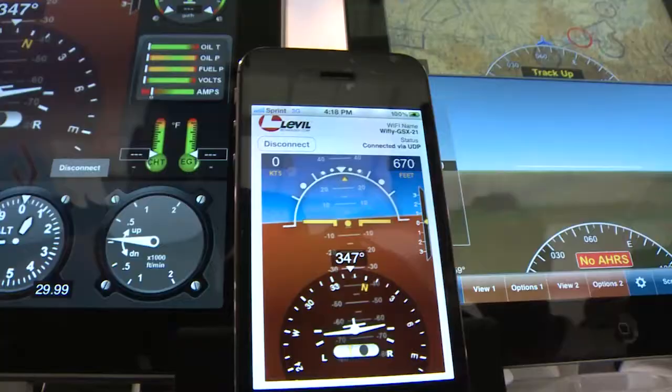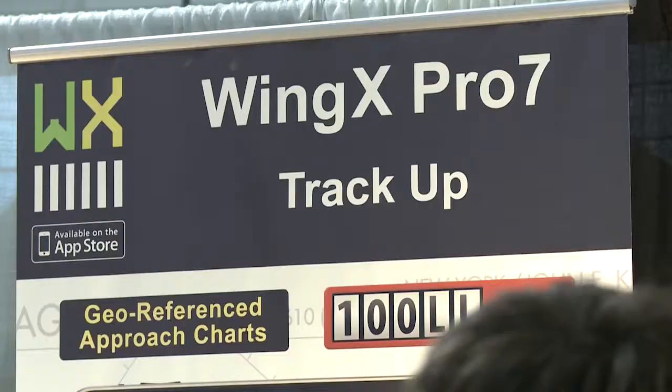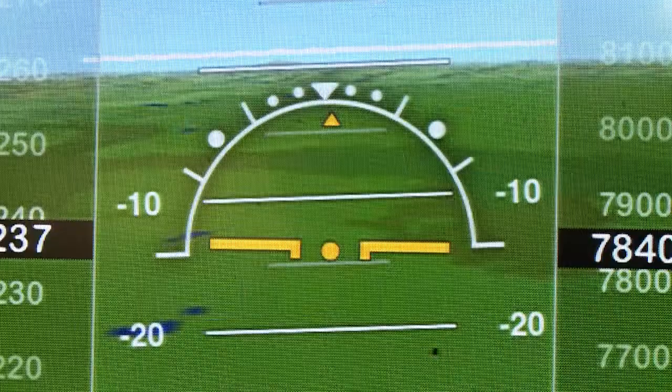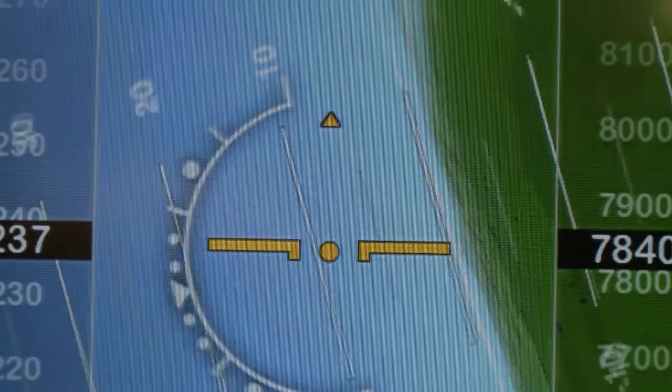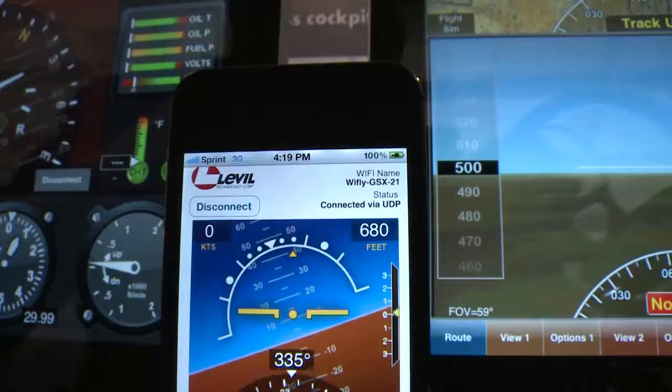And there is a HUD for your iPhone. Hilton Software, maker of Wing X Pro 7, has converted the iPhone into a combined attitude indicator and heads-up display that includes synthetic vision. With a Wi-Fi link to a Level Technology AHARs, the iPhone shows GPS-derived altitude and ground speed as well as pitch and bank. With a Level unit connected to the airplane's pitot-static system, it shows indicated airspeed and barometric altitude during approach and landing.